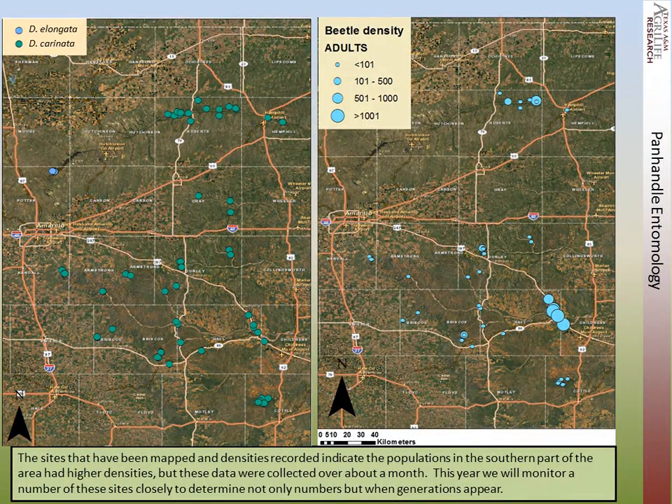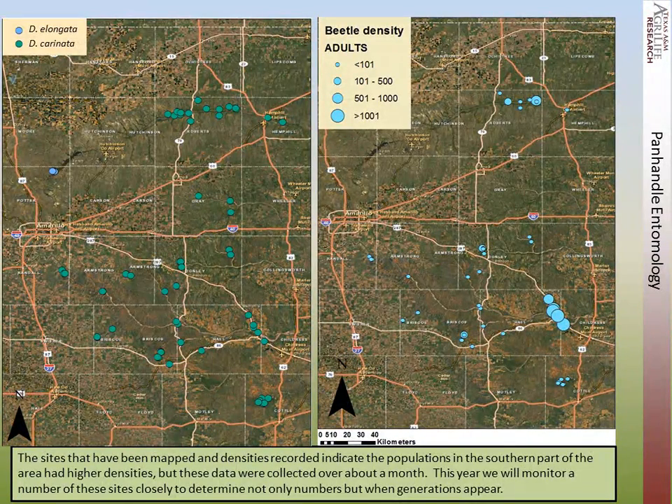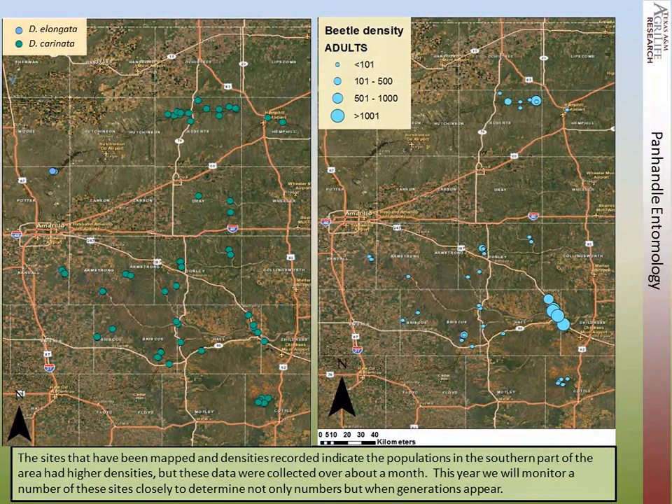We're going to monitor these sites a lot more closely this coming summer and we'll be ahead of the game. This caught us by surprise in mid-June when we started to find out that the beetles were around. But now we know about it — we can be out there early, get the first generation coming out of overwintering, and be able to record it through the summer.